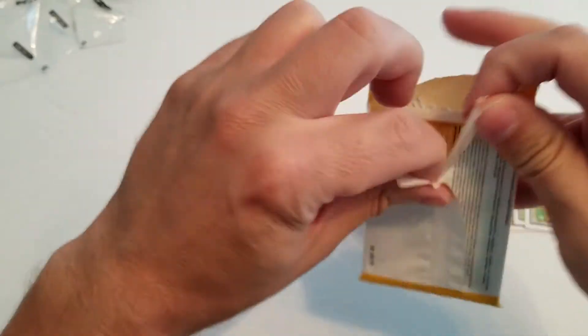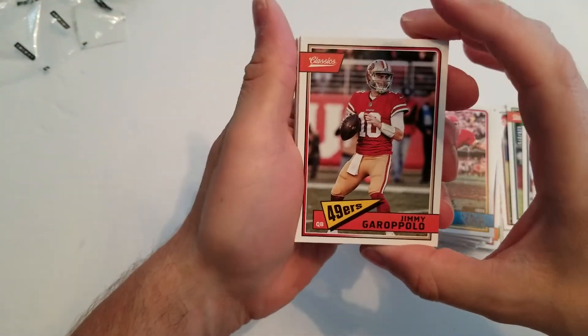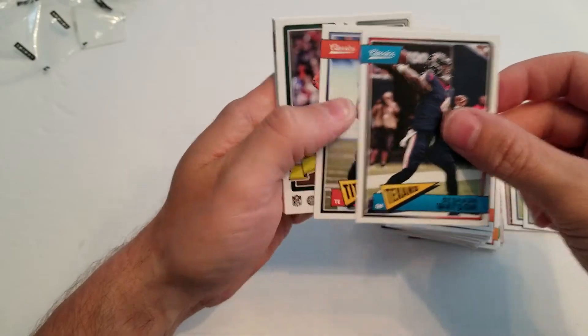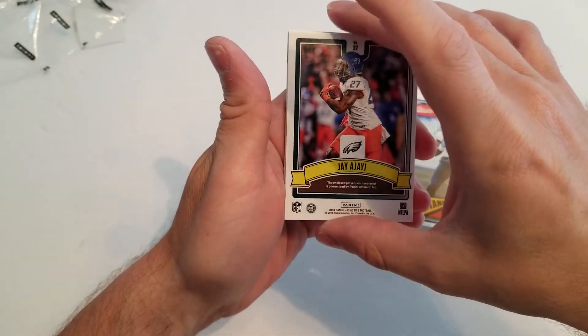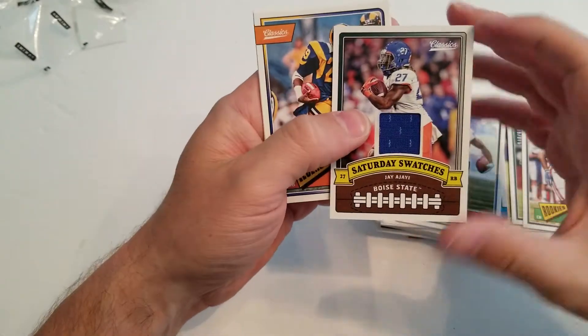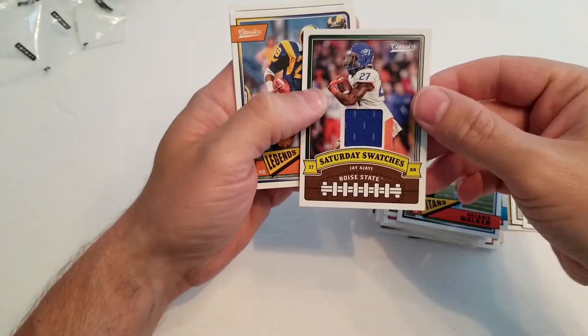Last pack — this will have the Saturday Swatch. Hopefully I'll get somebody really good; the last two have been really nice so hopefully that trend continues. Jimmy Garoppolo, Deshaun Watson, Delaney Walker — sweet! For my Eagles, got a JJI Saturday Swatch from Boise State. That's nice, that makes me happy!